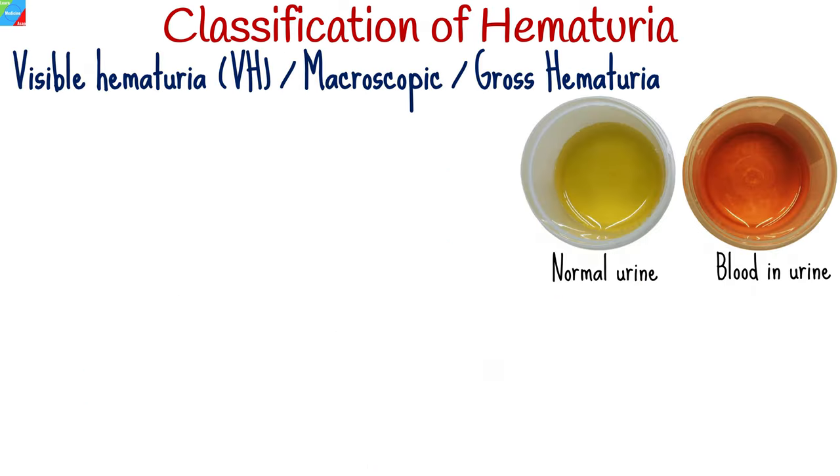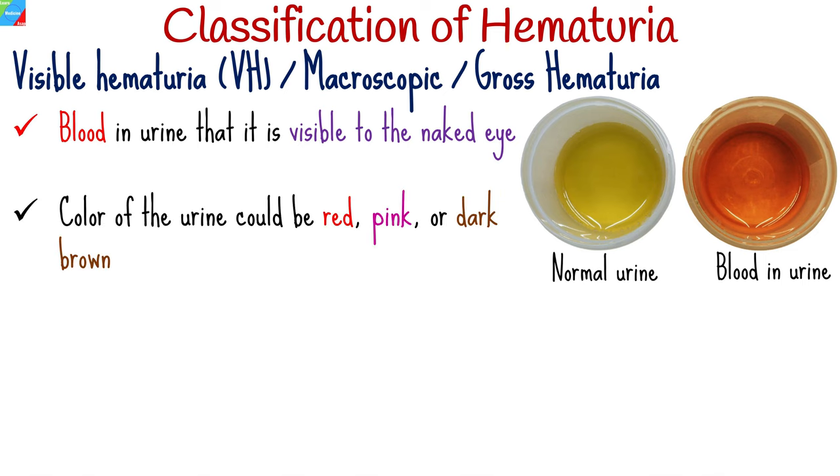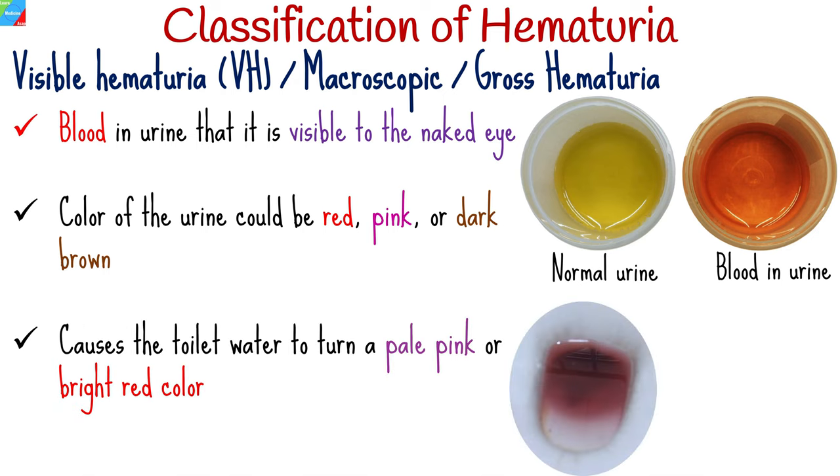Hematuria is classified into visible hematuria, also known as macroscopic or gross hematuria. In this type, there is enough blood present in the urine that is visible to the naked eye. The color of the urine could be red, pink, or dark brown. Sometimes this can cause the toilet water to turn a pale pink or bright red color.